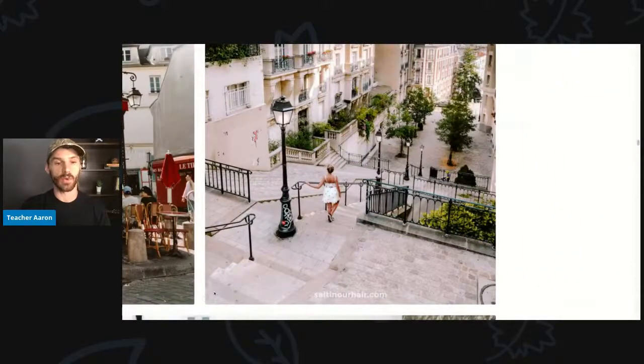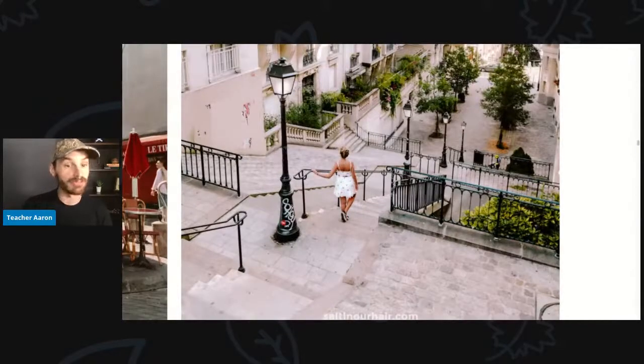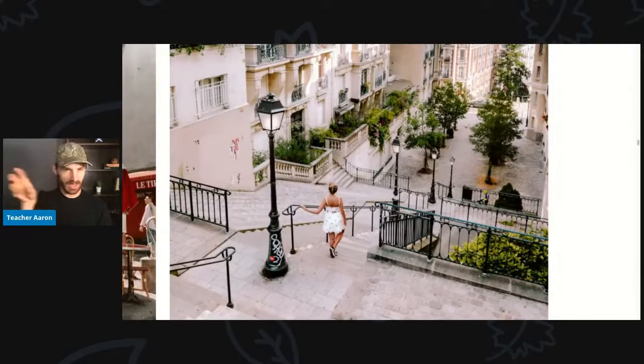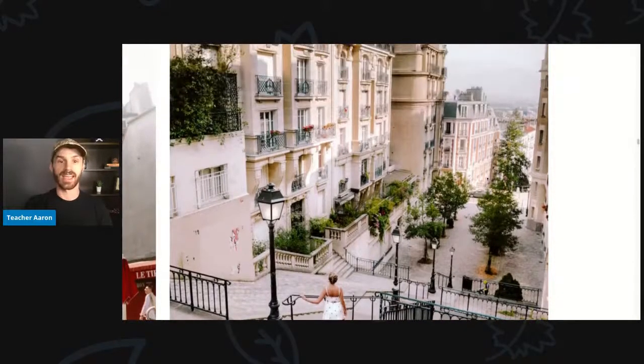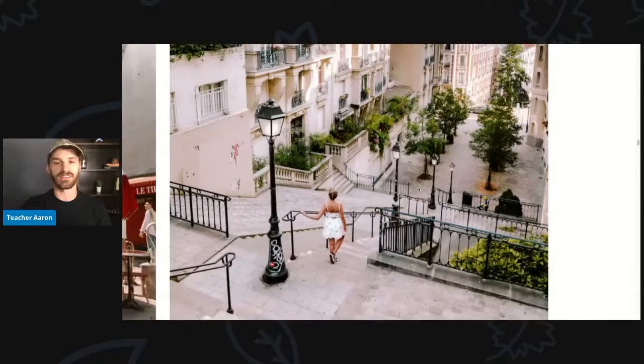In this picture, the young woman is walking down some staircases. This lamp post — or light post — has some graffiti on it. The lamp post is black but there is some white spray paint. Graffiti is when someone spray paints something that is not theirs. Down here, we have some trees, and the buildings are very pretty with lots of plants.